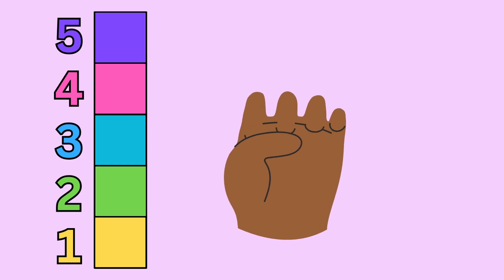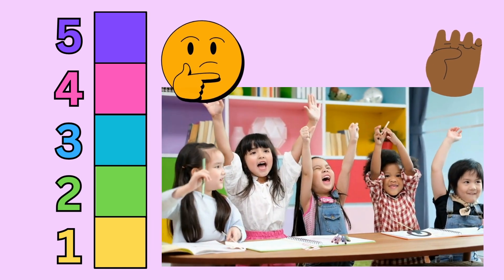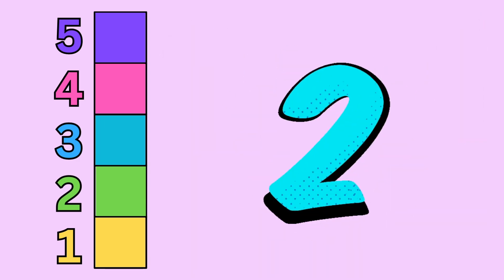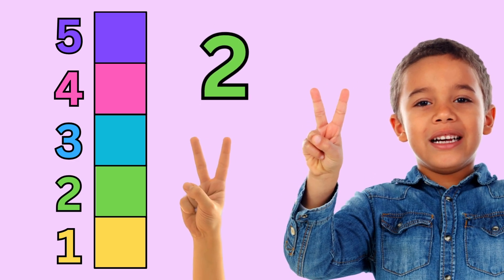Let's count, little learners. Do you remember the number of the day? Raise your hand if you remember. That's right! It's the number two. Two. One. Two. Two fingers up for number two.